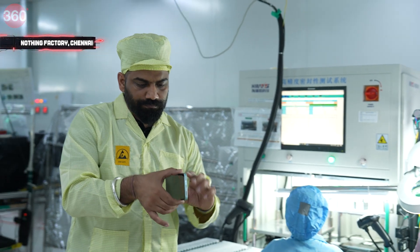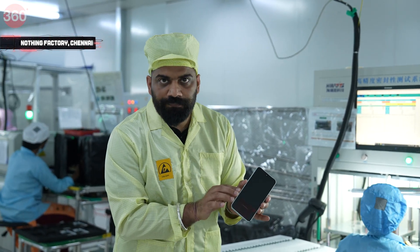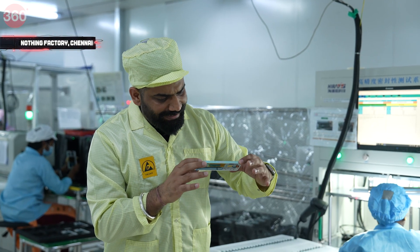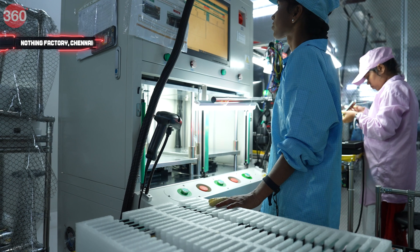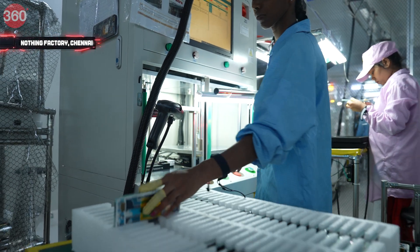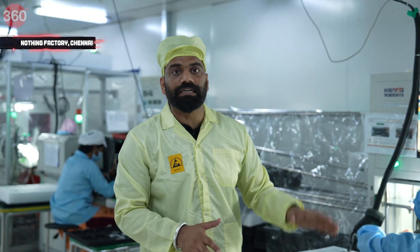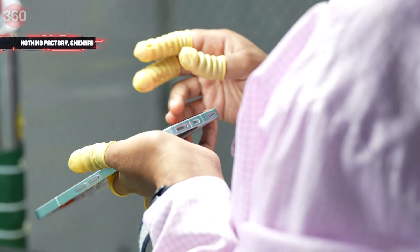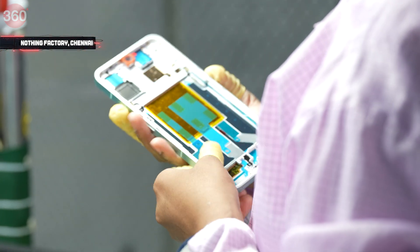What we have here is the middle frame attached to the touch panel — precisely done, completely secure after all the curing processes. Even after it has passed all the tests, it needs to wait eight hours before it moves on to the next point.